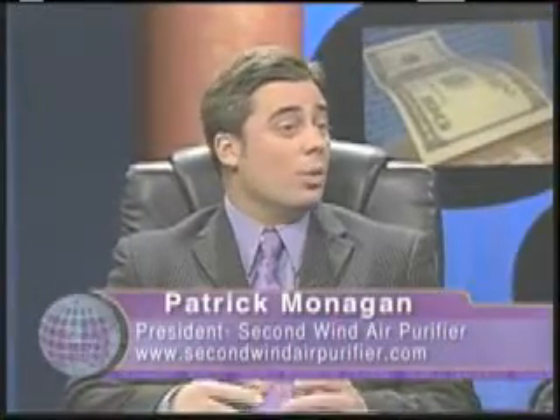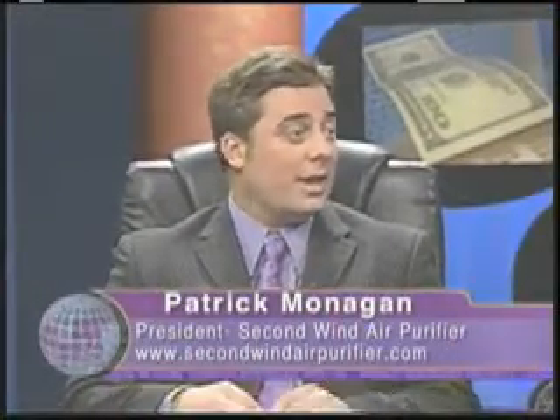Patrick, what makes Second Wind's approach so unique? Second Wind is unique in that we don't just look at filtration — we actually partner it with ultraviolet disinfection and photocatalytic oxidation. So we can not only address your dust and your dirt, which a normal filter would, but we can also address molds, mildews, viruses, bacteria, and also odors and off-gases.